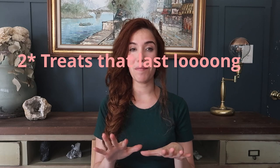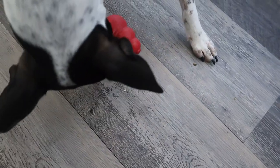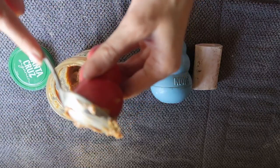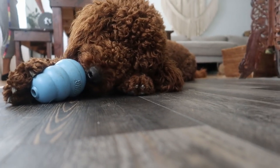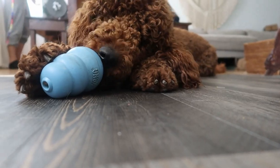Number two is treats that take a long time for them to be entertained with. Let me show you some of my favorites. These types of toys are amazing — there is a learning curve depending on the dog, so don't be discouraged if they're not into it at first. You can fill them up with anything, really — you don't have to spend a lot of money. You can fill them with peanut butter or their actual food. It mentally stimulates them, takes them longer to eat, and keeps them more entertained.